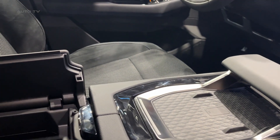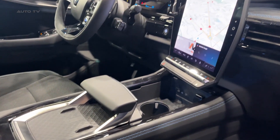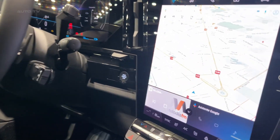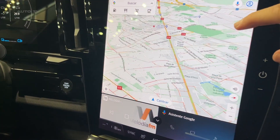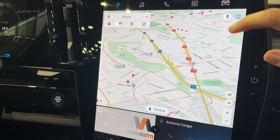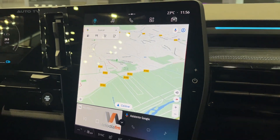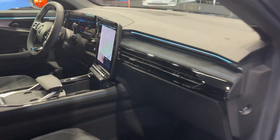In terms of connectivity, the Austral provides seamless integration with smartphones. It supports both Android Auto and Apple CarPlay, allowing drivers to easily access their favorite apps, music, and navigation systems. The infotainment system's voice recognition feature adds another layer of convenience, ensuring drivers keep their hands on the wheel and their focus on the road.